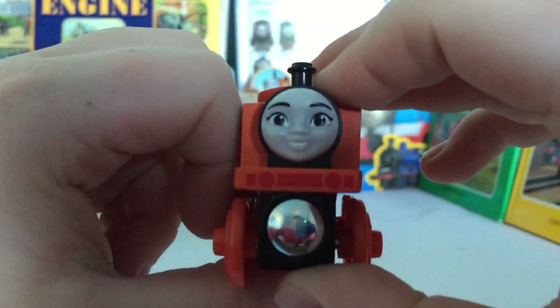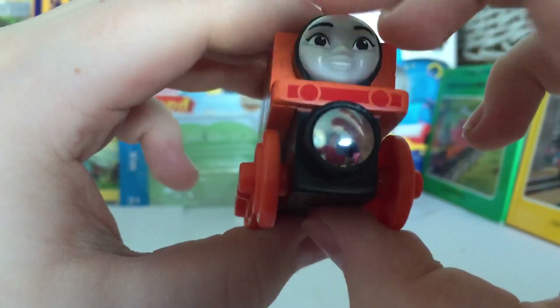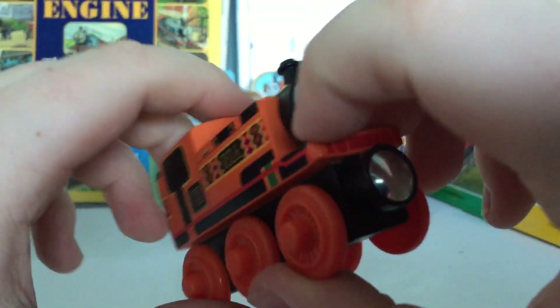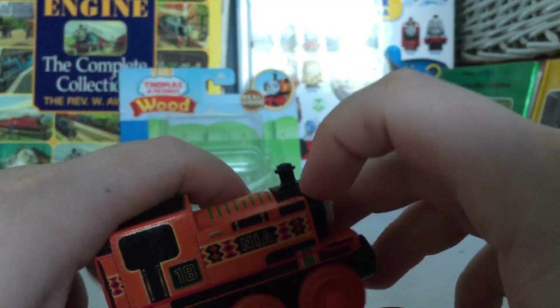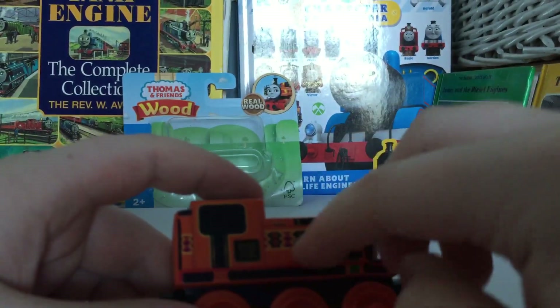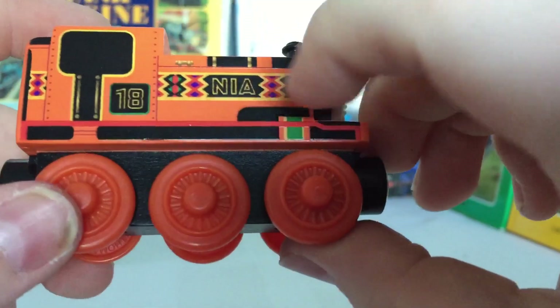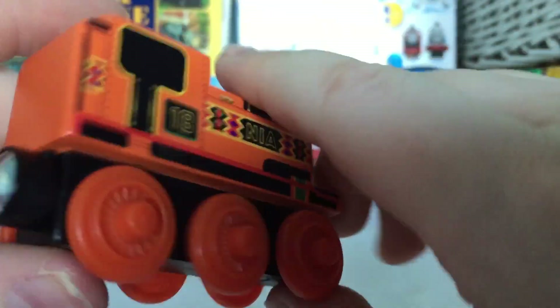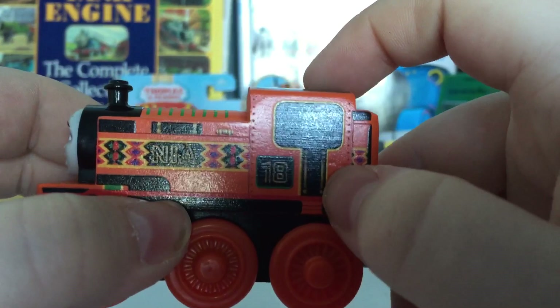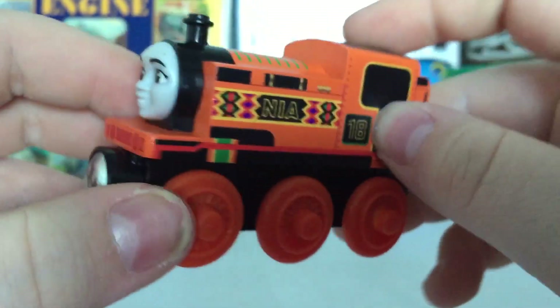Her face — I think this is the best Nia face we've had so far. She does have a red painted buffer beam, which is really nice to see. She has quite a few details. She doesn't have her little cylinder at the front, but that's alright. She has painted-on tanks, side tanks, green stripes, as well as a diamond-ish pattern. We can see a red running board, painted coal, and really nicely painted gold handrails inside her cab.